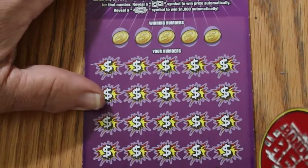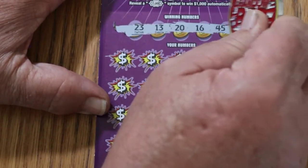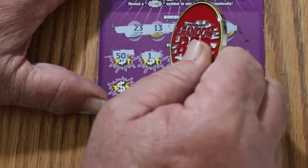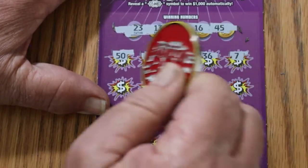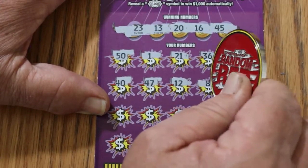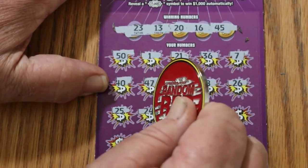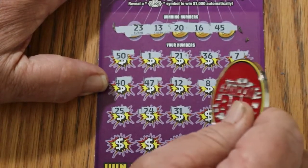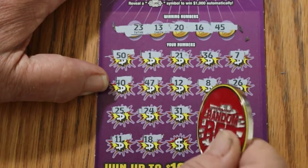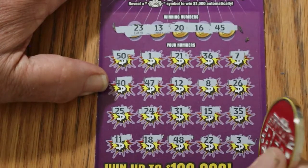Ticket 55, the double nickel ticket. Numbers: 23, 23, 13, 20, 16, and 45. 45, 50, 1, 21, 36. CJ's 7, 40, 47, 12. LV's 8, 26, 25, 24, 31. My number 15, 35, 11, 18, 48, 22, and 3. Nothing.